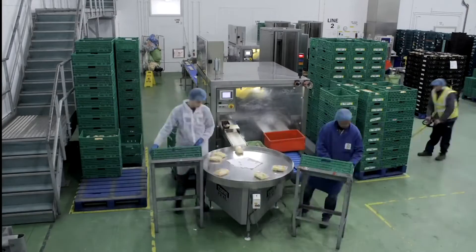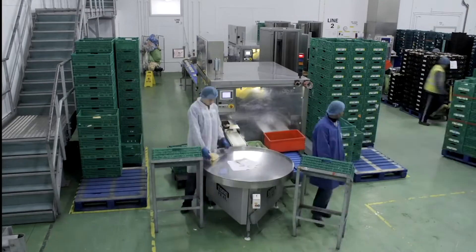Barfoot's are a fresh produce business. We specialize in a range of premium vegetables and we're vertically integrated, so whilst we farm in the UK we also farm overseas in Spain, Peru and Senegal, and then we pack and import and we supply our produce to a range of UK retailers.